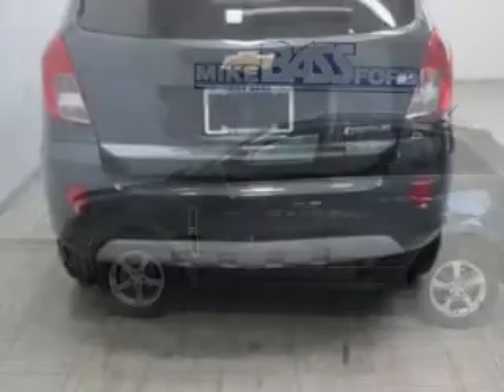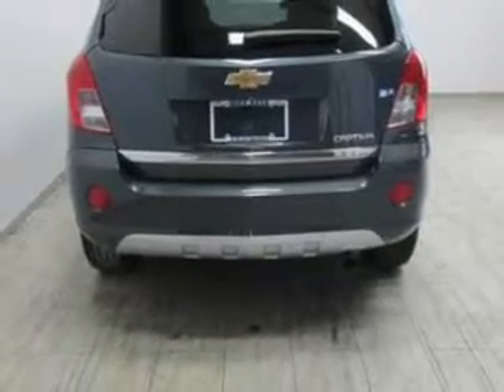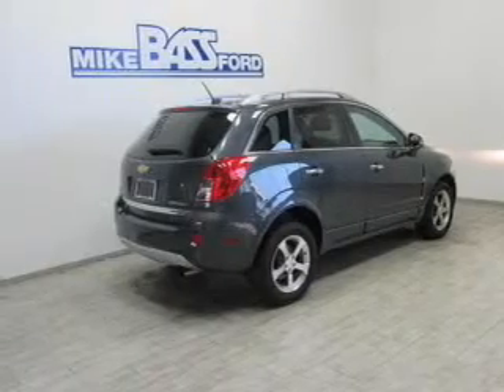The powertrain includes front wheel drive with an efficient four-cylinder engine that responds smoothly to its six-speed automatic transmission. Premium wheels lend a distinctive appearance.